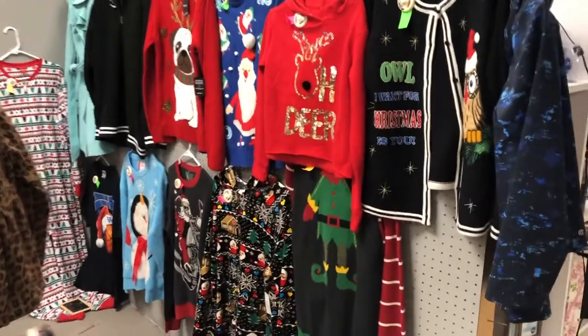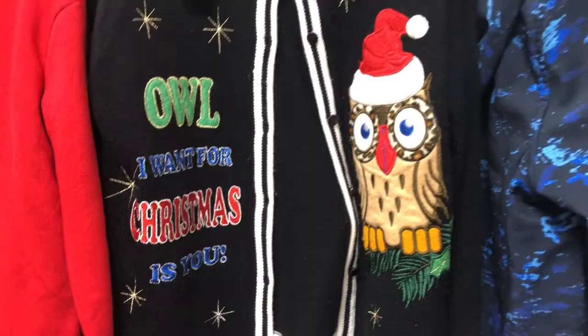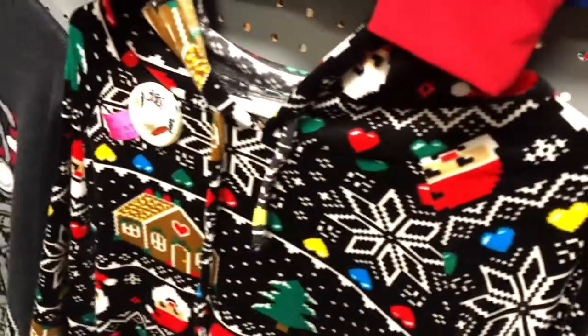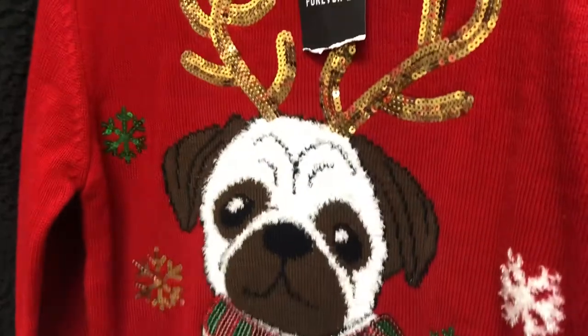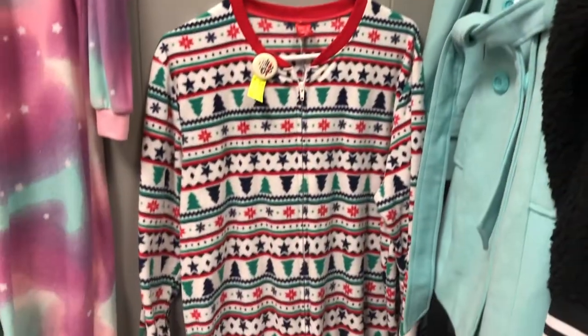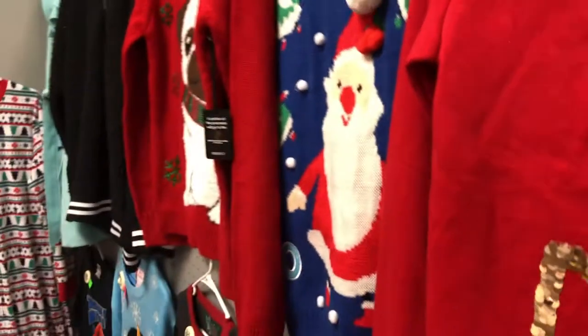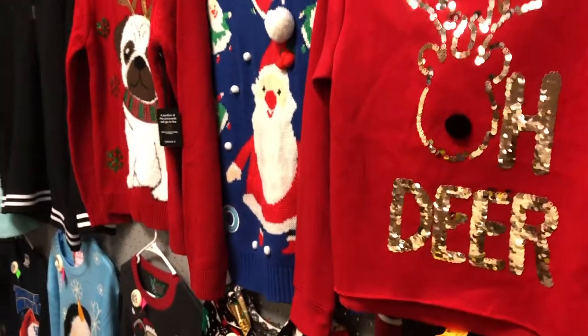So here we have — we did find a whole section of ugly Christmas sweaters. This is probably our favorite owl I want for Christmas this year. And there's one that looks like you're wearing an outfit. Can't go wrong with a little pug dog like that. Here are the full-size jammies that go all the way down. If you're looking for ugly Christmas sweaters, we're at the end of October — it's not a bad time to start looking.